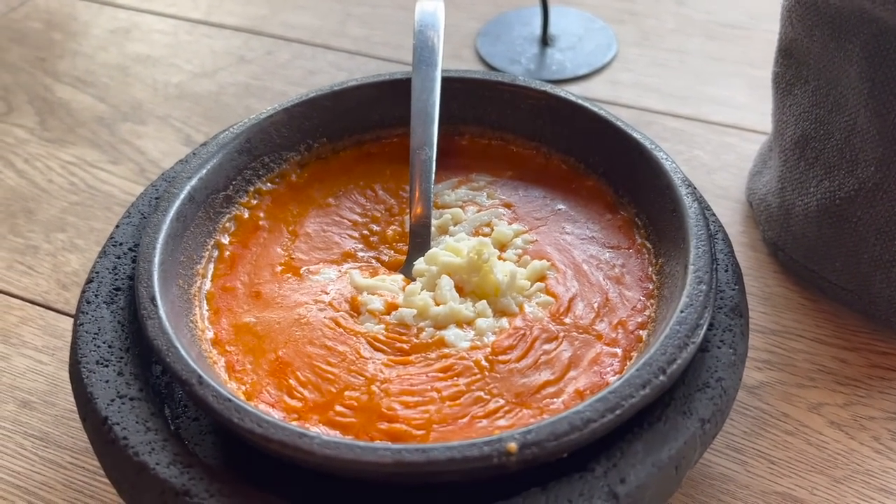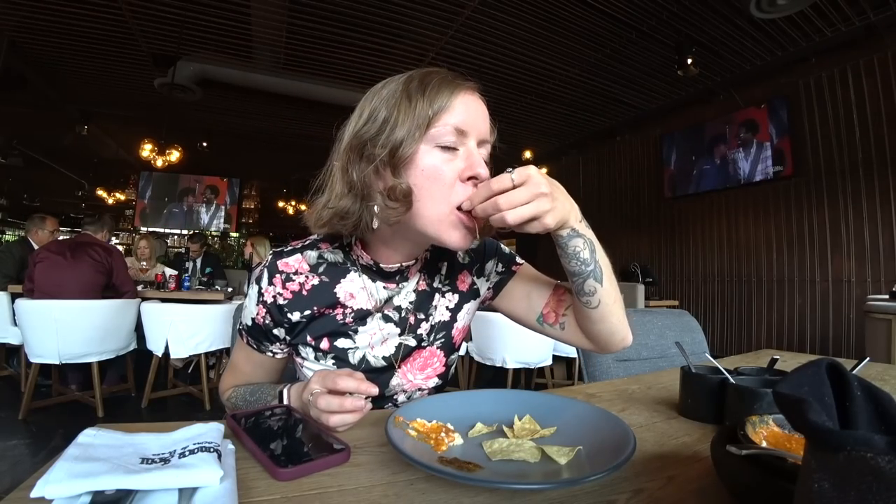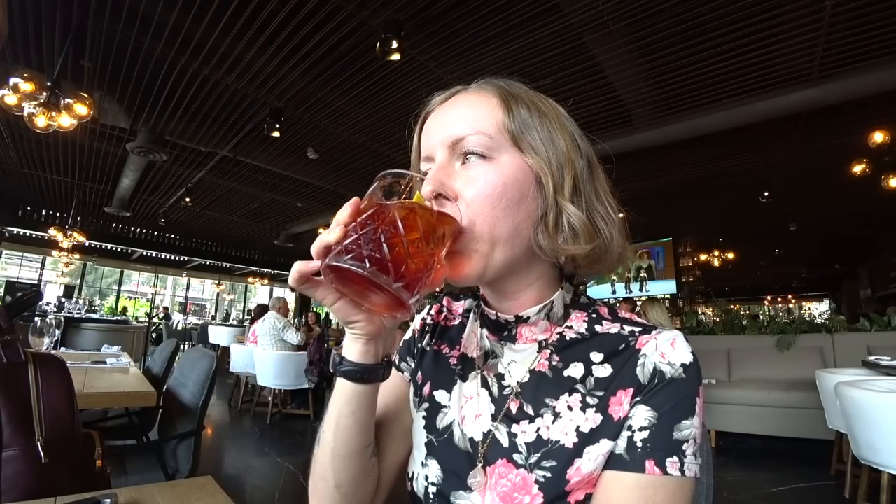They start out by bringing you some bean dip and a bunch of salsas and chips. The drinks are two for one here — I'm waiting on a Negroni right now. It's been a while since I've had one. I think I really need to go to Italy one of these days because I fell in love with this drink when I went to an authentic Italian place in Playa del Carmen, and it's been basically my favorite drink ever since.